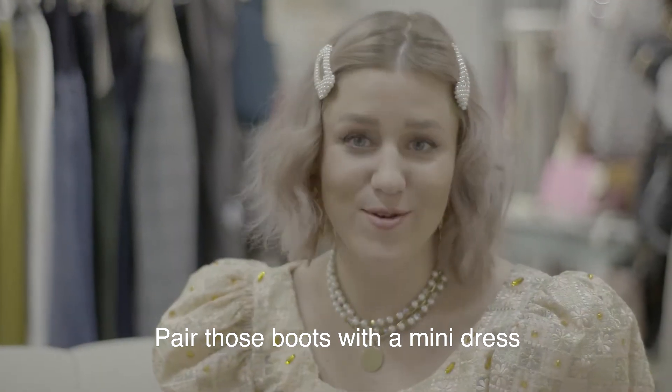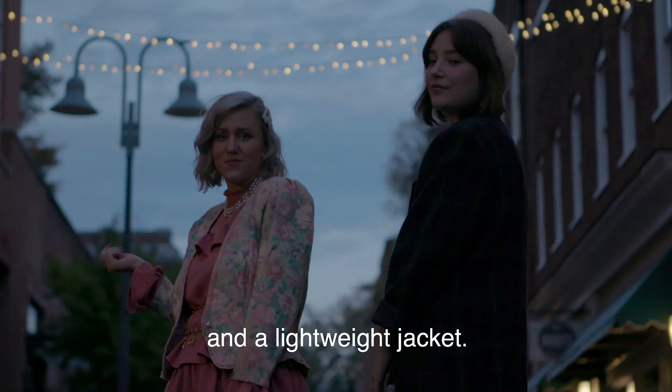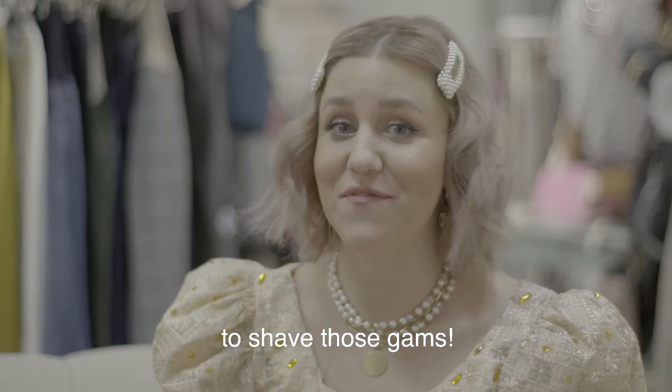Start showing a little leg. Pair those boots with a mini dress and a lightweight jacket. Just don't forget to shave those gams.